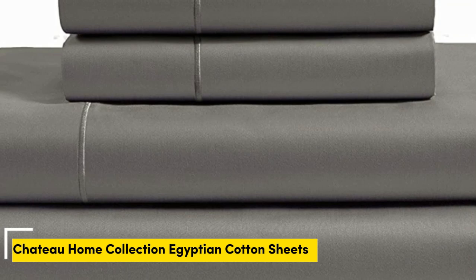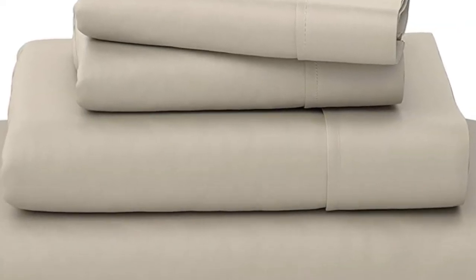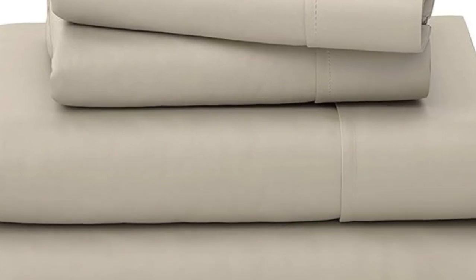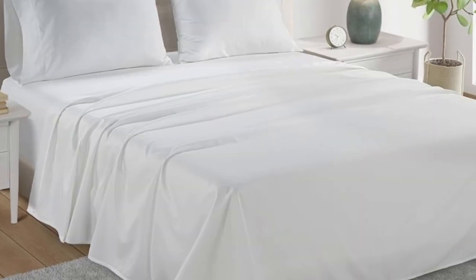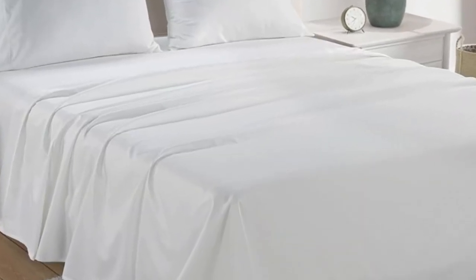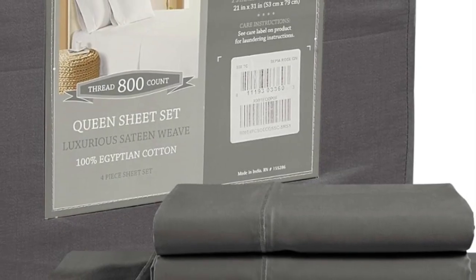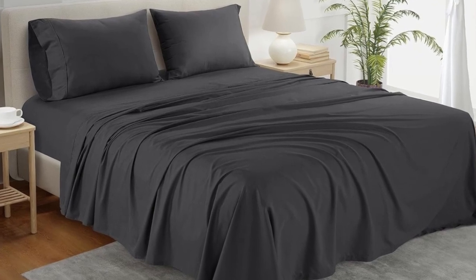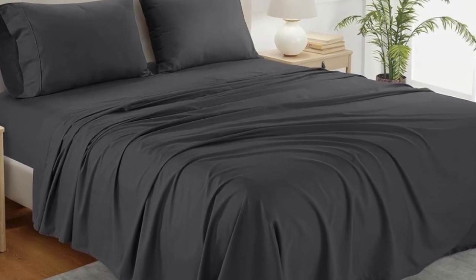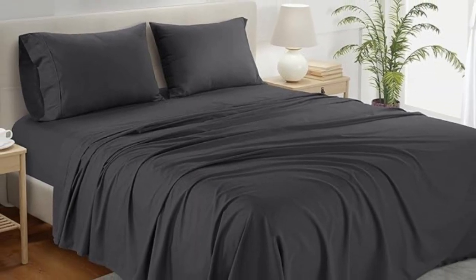Number three. What we like: sturdy and durable construction, very breathable, deep pocket fitted sheet. What we don't like: lost some sheen post-wash. If you're looking for a reliable bedding material that's both durable and comfortable, you can't go wrong with cotton sheets. A set of Toe-Home Collection Egyptian cotton sheets is among the best of the best, and we were definitely impressed with its high-quality construction when we lab-tested it. The material fit very easily onto the bed, and the sheets allowed for enough space to tuck underneath the mattress.